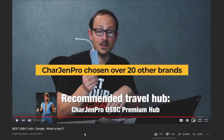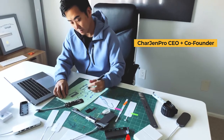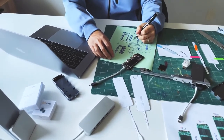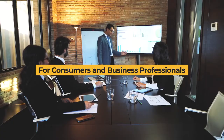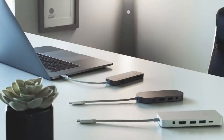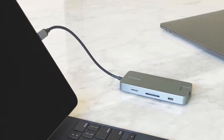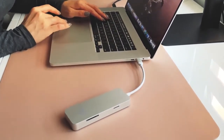Our premium USB-C hub was chosen over 20 brands. A lot has changed since then, so we produced Ultimate Dock with the latest features and functions that will last. Ultimate Dock is the solution for consumers and business professionals. When you back us on Kickstarter, you will be joining us on this product's journey and will be the first to receive what we think is the most thoughtful, portable USB-C dock ever created.